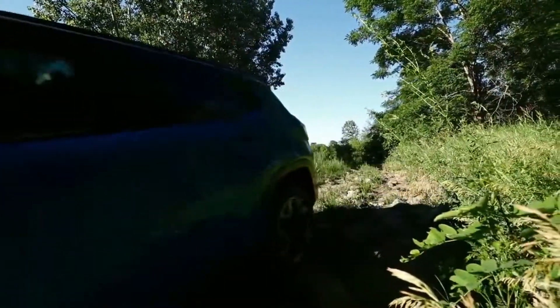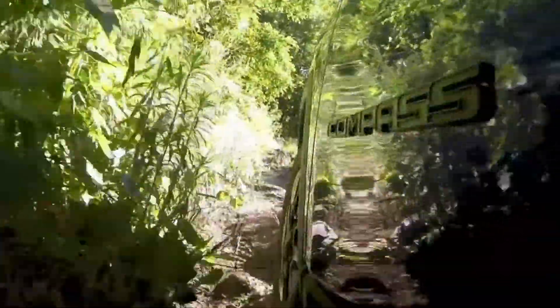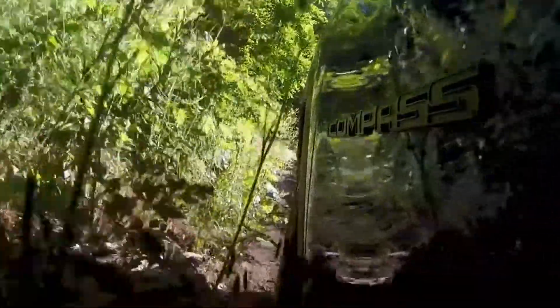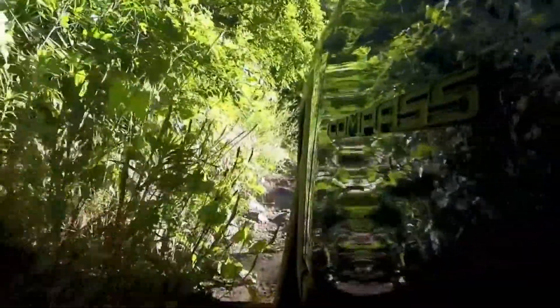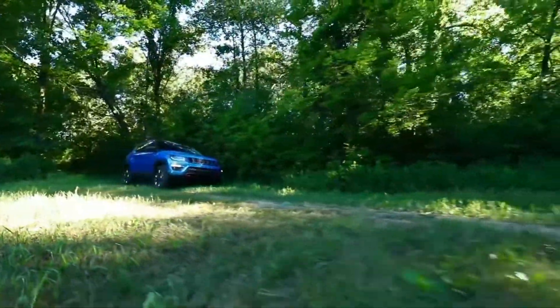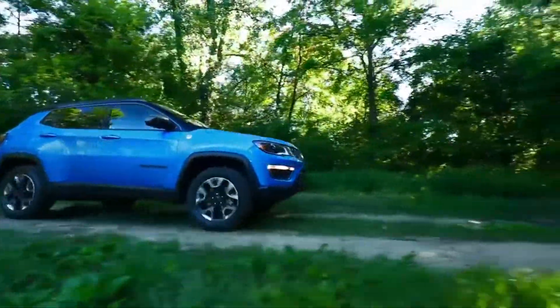I've always found it so amazing the first time I take people off-roading and they actually see what Jeeps are truly capable of doing. It kind of surprises people that you can do this and then drive your car home after having so much fun on the trail. Most of the people I've talked to with this vehicle are amazed when they get into it at how quiet it is.